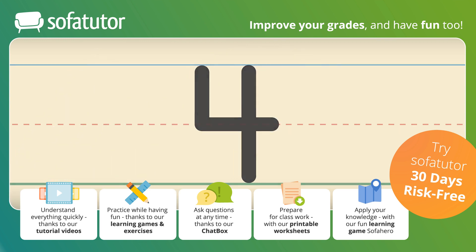Let's practice drawing the number four. Put your finger in the air and trace it with us. Now that is a great looking four. Thanks for helping.